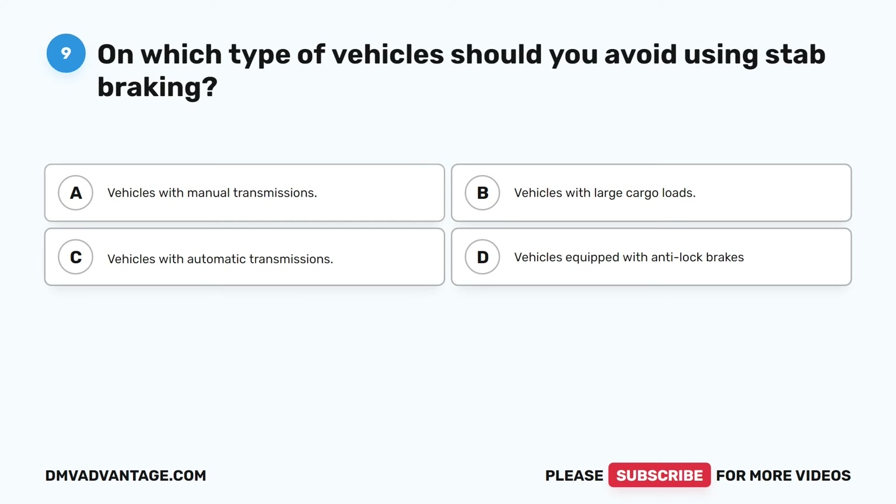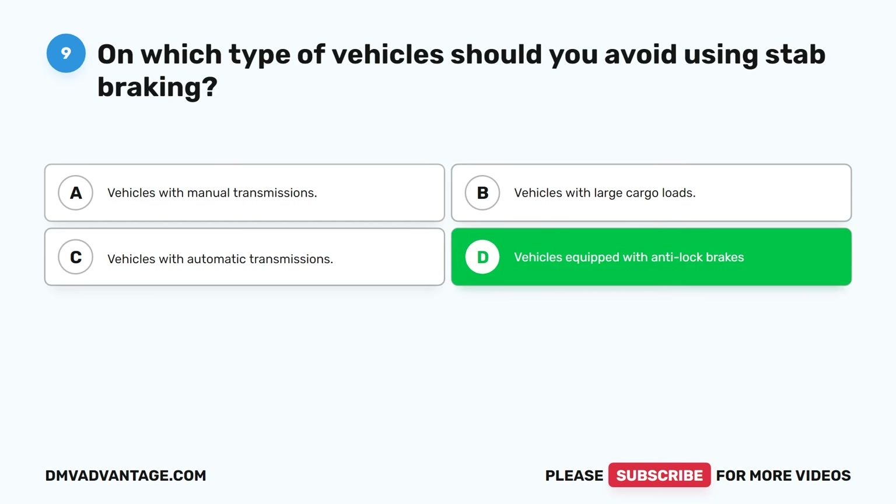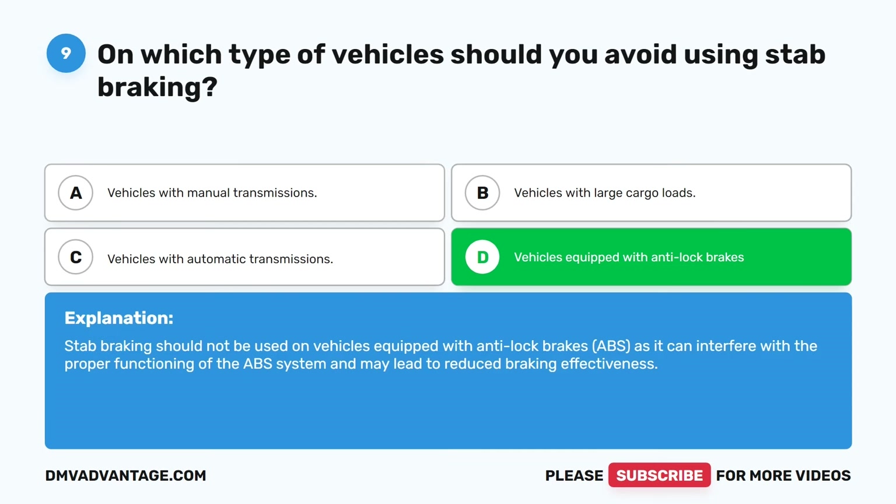Question nine. On which type of vehicles should you avoid using stab braking? A. Vehicles with manual transmissions. B. Vehicles with large cargo loads. C. Vehicles with automatic transmissions. D. Vehicles equipped with anti-lock brakes. The correct answer is D. Vehicles equipped with anti-lock brakes. Stab braking should not be used on vehicles equipped with ABS, as it can interfere with the proper functioning of the ABS system and may lead to reduced braking effectiveness.